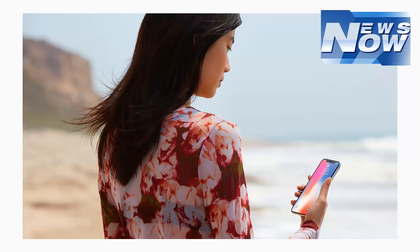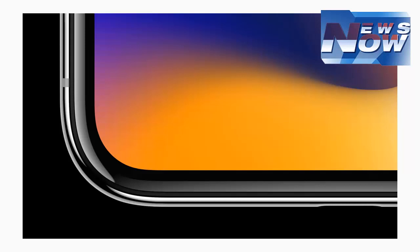iOS 11 is redesigned to take full advantage of the Super Retina Display and replaces the home button with fast and fluid gestures, allowing customers to naturally and intuitively navigate iPhone X. Simply swipe up from the bottom to go home from anywhere.